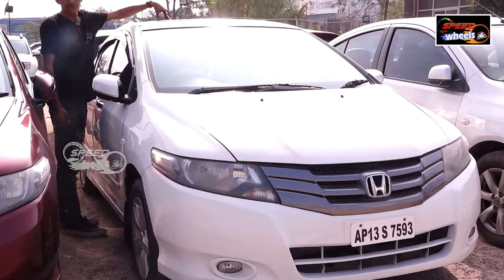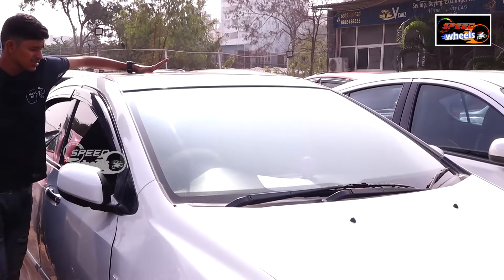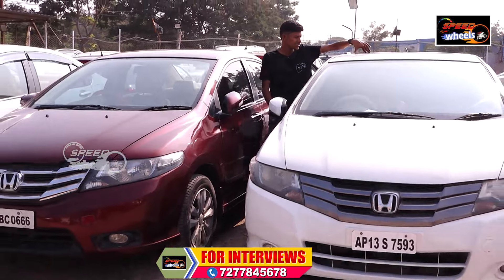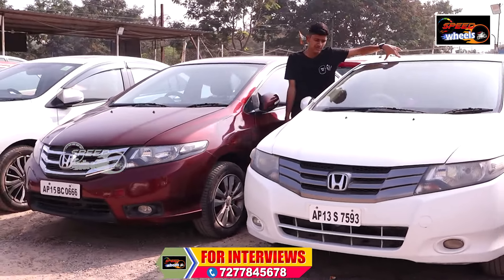This is also open to negotiation. It has a great price — it is only the Honda City brand, a luxurious car within budget. This is the best thing you can offer.